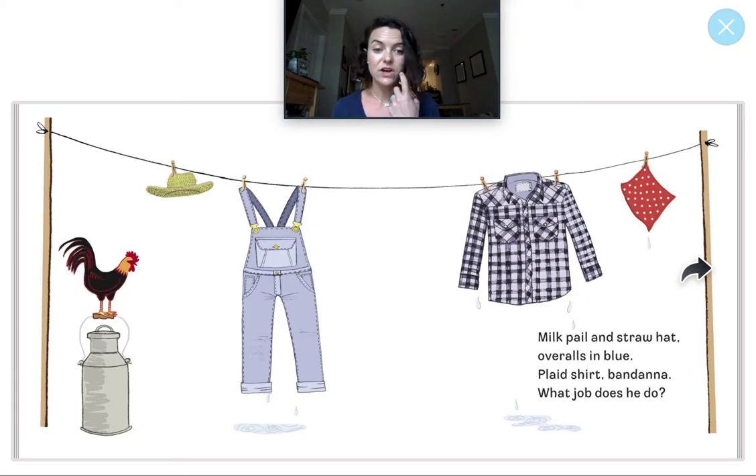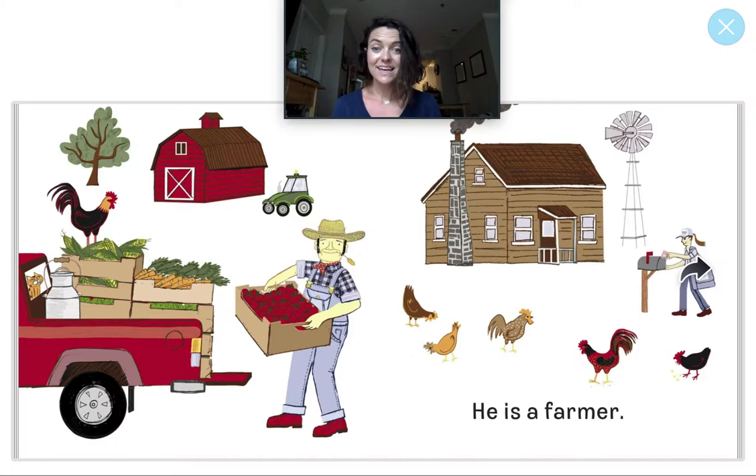Milk pail and straw hat. Overalls in blue. Plaid shirt, bandana. What job does he do? Who could this community helper be? He is a farmer. Nice job!